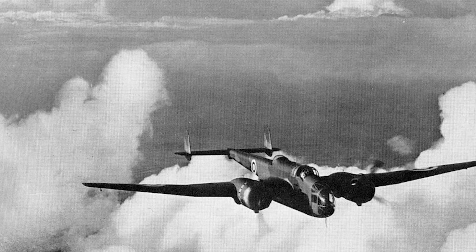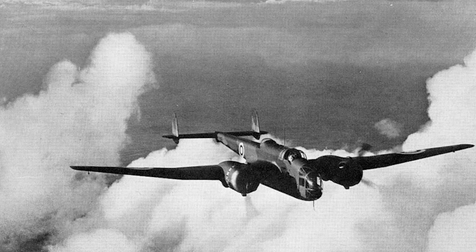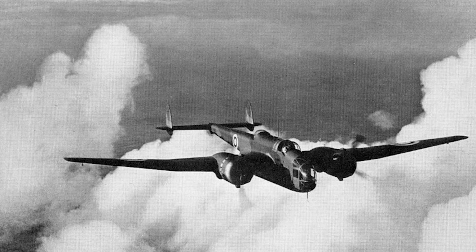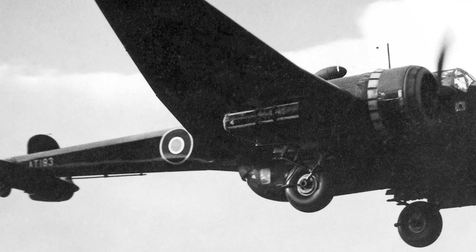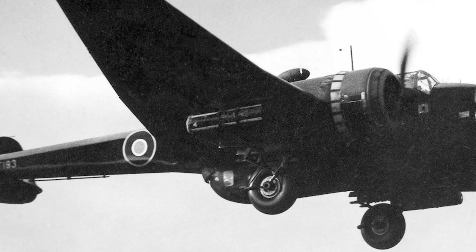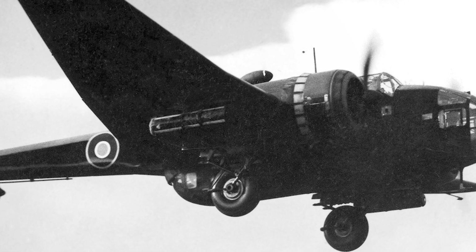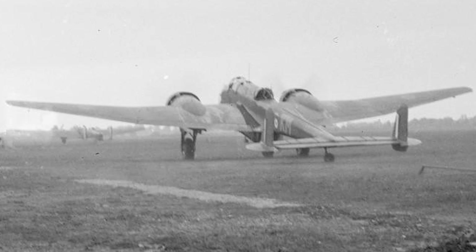Handley Page manufactured about 500 Hampdens, with additional quantities from English Electric (770 aircraft) and Canadian CAA (160). Beyond the primary Mk I, the short-lived Mk II (HP.62) attempted to improve the series with Wright Cyclone engines of 1,000 horsepower, but only two conversions were completed. A further engine project using the Napier Dagger 24-cylinder inline engine produced 100 examples as the Handley Page Hereford, but persistent cooling problems led to these being converted back to Hampden Mk I standard.